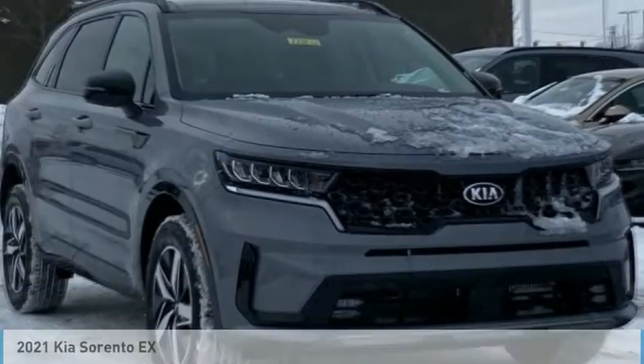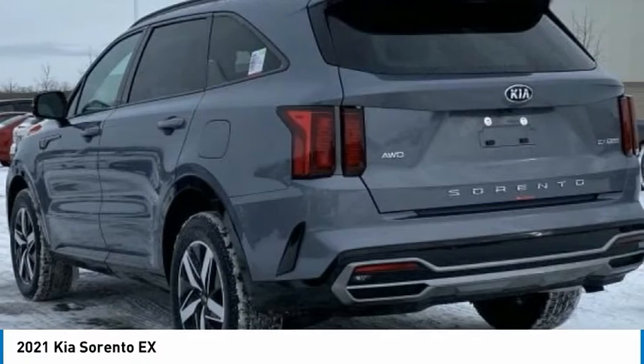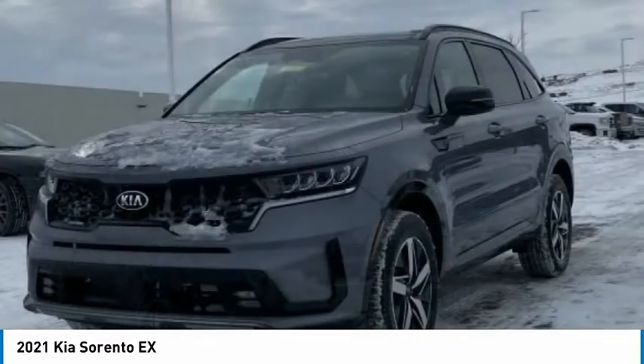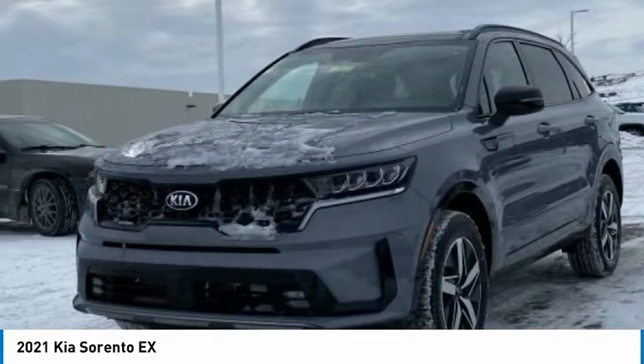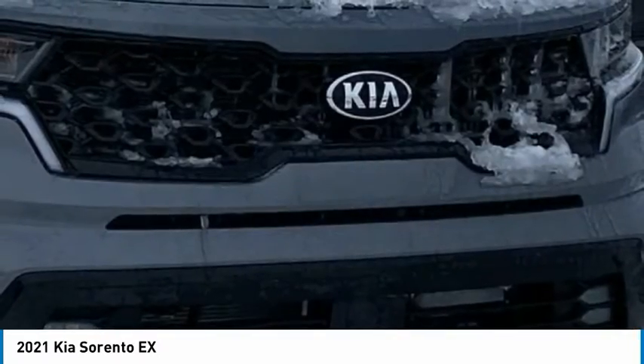S-Drive 2021 Sorento. The Kia Sorento is a comfortable riding, powerful, compact SUV loaded with impressive standard features. Take one look at its stylish, sleek design and you'll want to cross over to a Sorento.